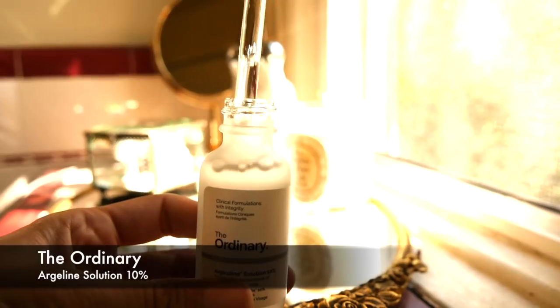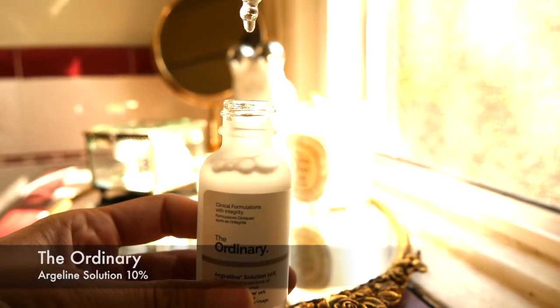The first item was a repurchase because I love it and my husband loves it. It's the Argulene Solution 10%, which is supposed to target the appearance of dynamic facial lines. I had learned about this, like many other people on YouTube, from Goss Makeup. He said that this was Botox in a bottle. Not only do I love it, my husband loves it. You don't get an immediate result with this particular product — it's something that if you use it over time, you'll start to see the benefits.